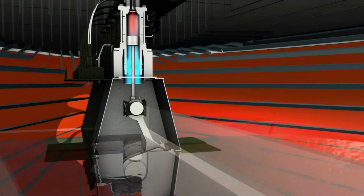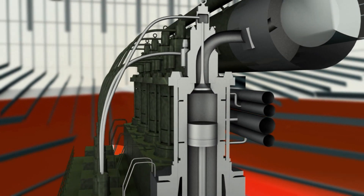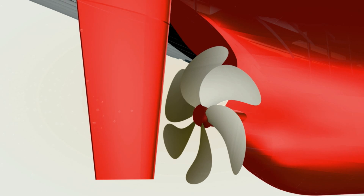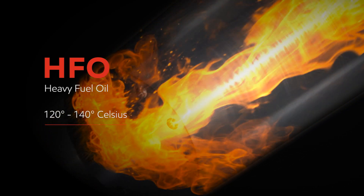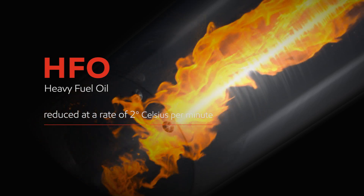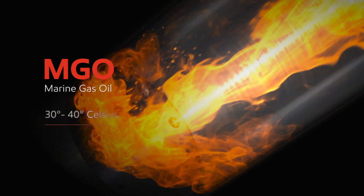Thermal shock is a serious concern when moving from heavy fuel oil to marine gas oil, which can lead to fuel pumps sticking, leaks and even power loss. HFO is injected into the engine at temperatures of typically 120 to 140 Celsius. During fuel switching, this should be gradually reduced at a rate of 2 Celsius per minute to the injection temperature of the MGO, which would be about 30 to 40 Celsius.